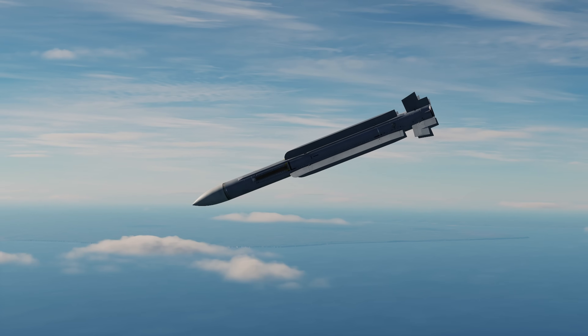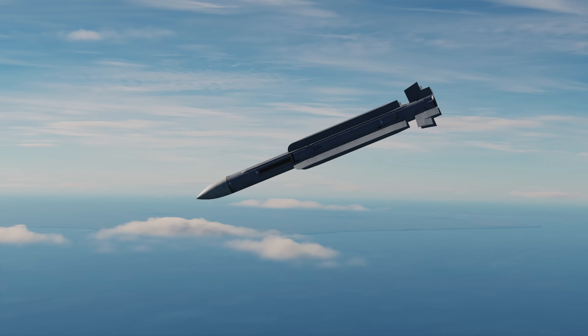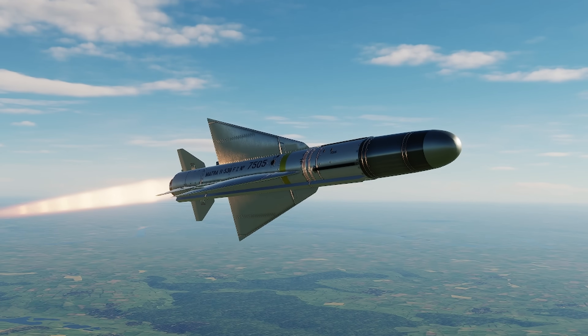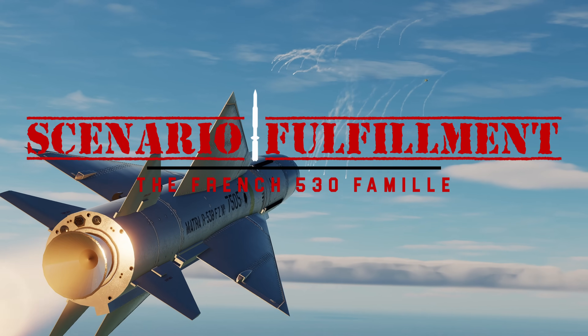But for now, we won't just be talking about the Super 530, because we're going back in time to the mid-50s and 60s to talk about its predecessor, the R530.